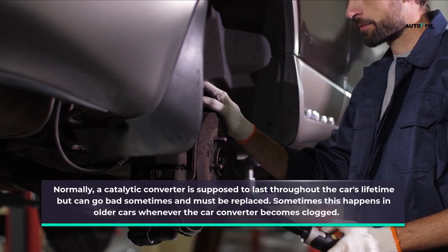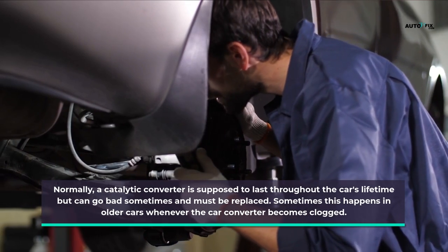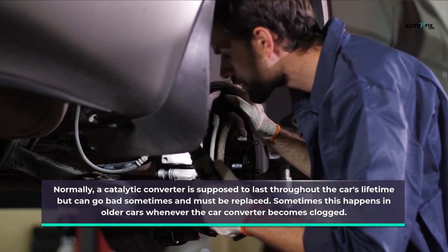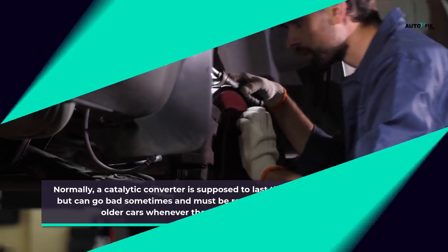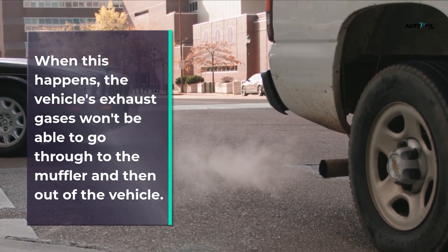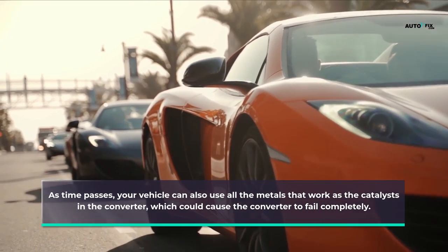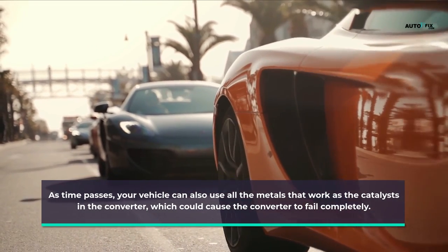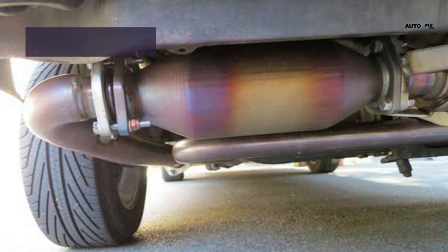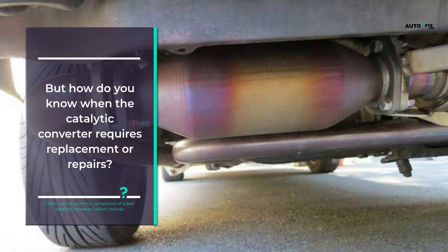Normally a catalytic converter is supposed to last throughout the car's lifetime but can go bad and must be replaced, especially in older cars. When the converter becomes clogged, the vehicle's exhaust gases won't be able to pass through to the muffler and out of the vehicle. Over time, the vehicle can also use up all the metals that work as catalysts inside the converter, causing it to fail completely. There are five common symptoms of a bad catalytic converter.